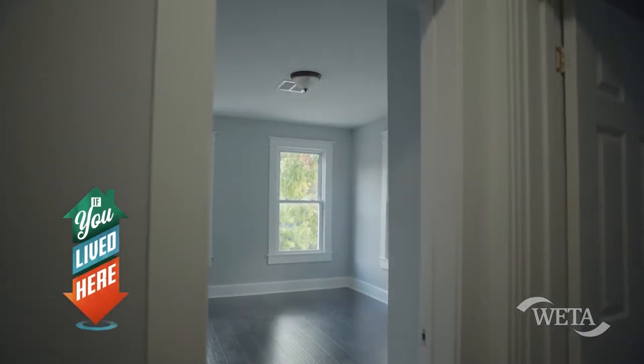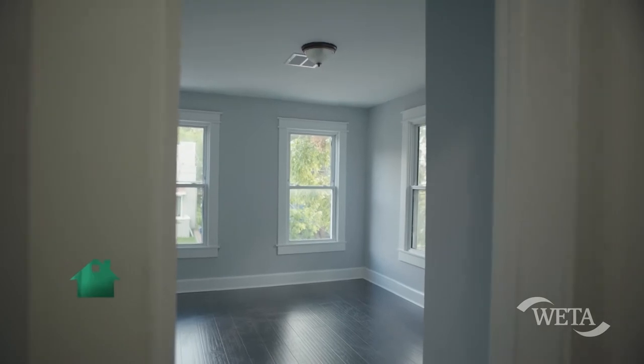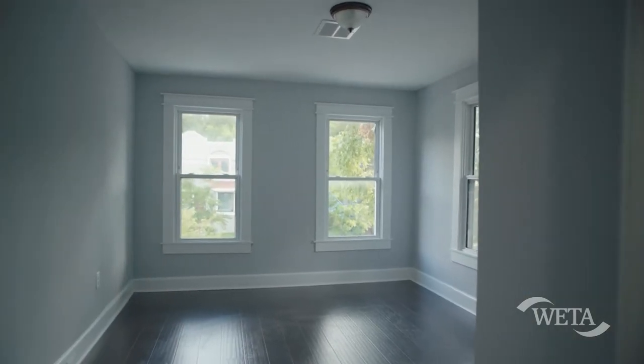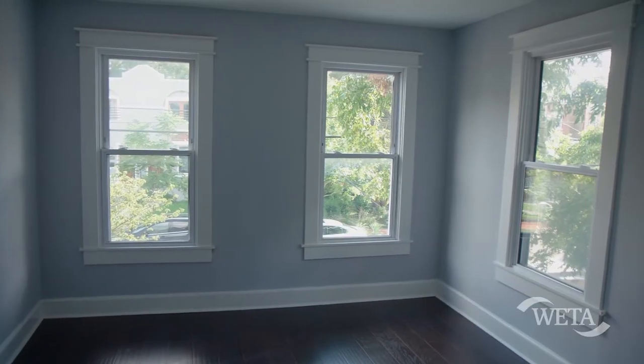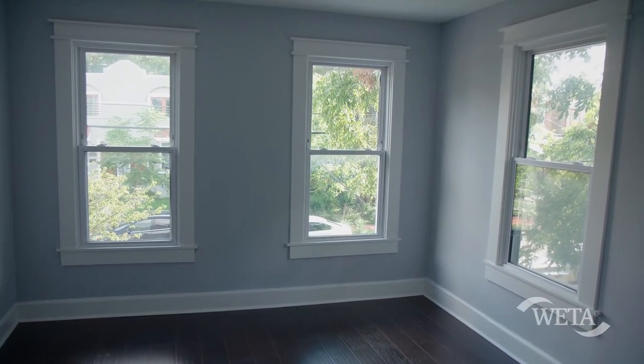So here we have the first bedroom. This is probably the biggest one, especially because it's got the three windows. And to me, it's probably the best location in the house, because you have a nice view of the trees.